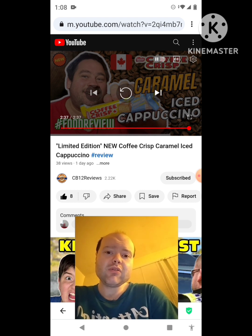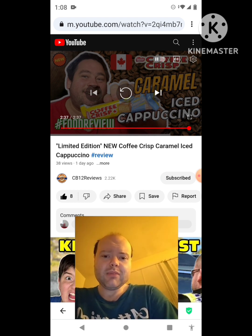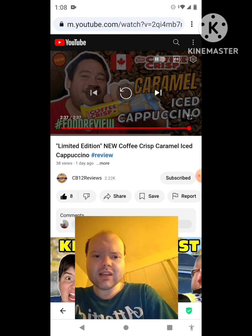The link to CB12 Reviews' original video will be down in the description below. Sorry I had to crack my neck there. I'm off now, so until next time — see ya.